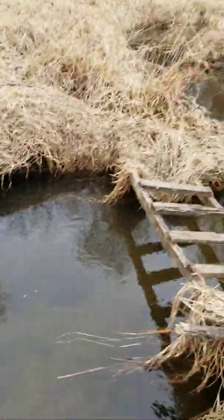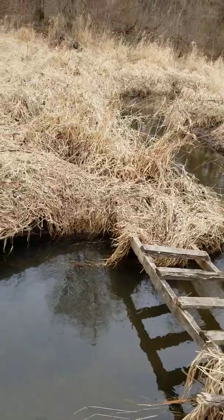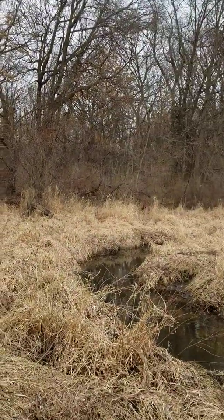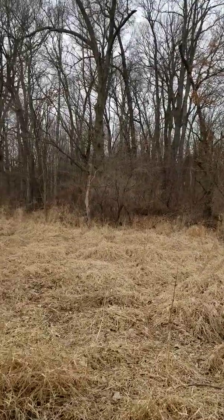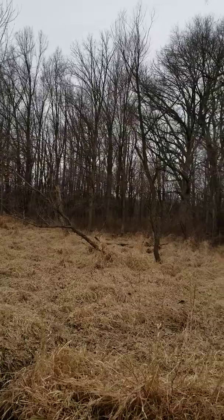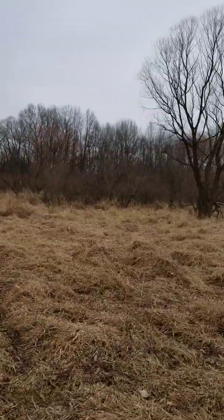You definitely need hip boots — it's got a little bit of depth to it. There's a little bridge we couldn't pay enough to walk across. Up here is the other point of timber; there are some oaks. Last summer when I walked it there were quite a few acorns, and there are a couple trails that head into that, but I just believe this is the main bedding right here.